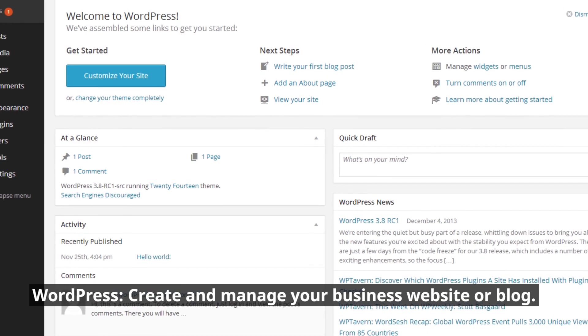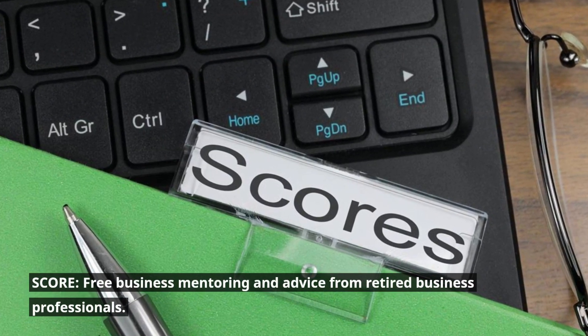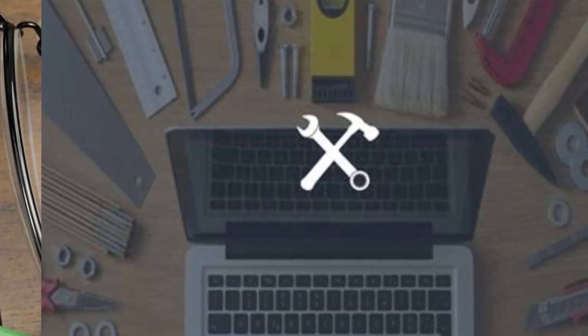WordPress: create and manage your business website or blog. Score: free business mentoring and advice from retired business professionals.